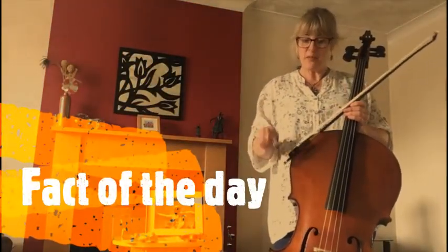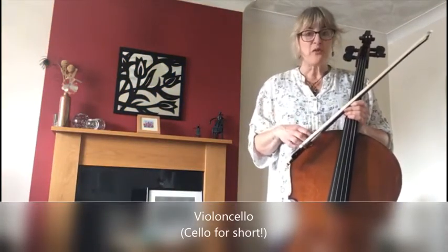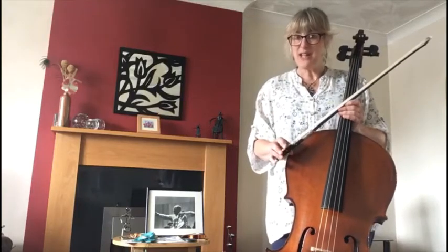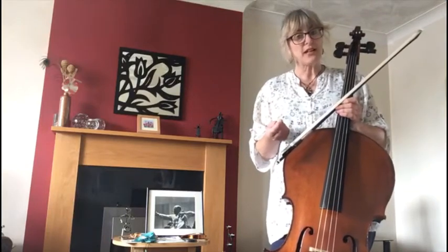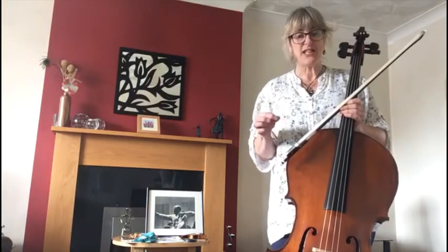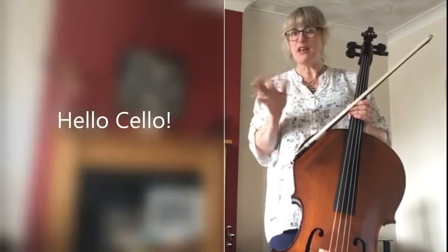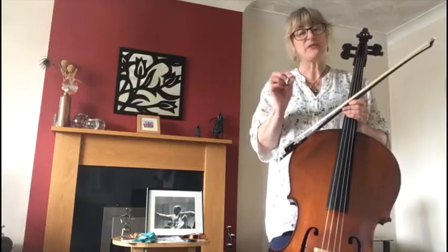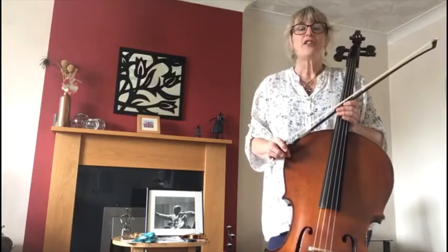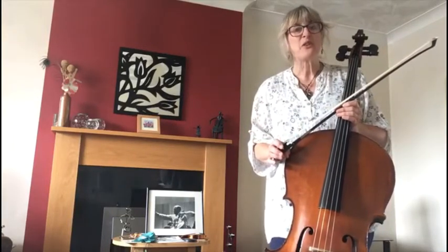Fact of the day: cello isn't actually the real name of this instrument. Its real name is the violoncello — it's called cello for short. The way it's spelled might not be as you expect. Because it's a 'ch' sound you'd probably expect C-H-E-L-L-O, when in fact it's spelled C-E-L-L-O. Think of 'hello cello' — it fits. That's because it's Italian and that's the way they pronounce C-E. A person who plays a cello is called a cellist.